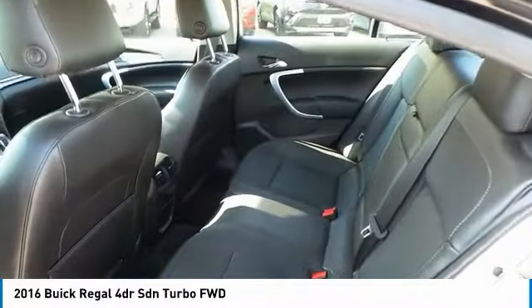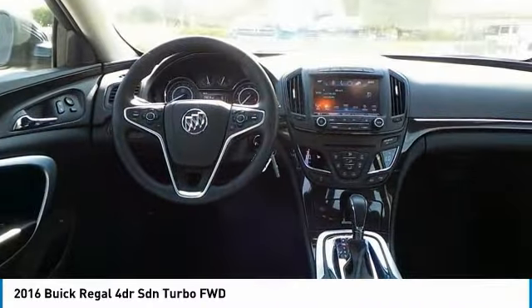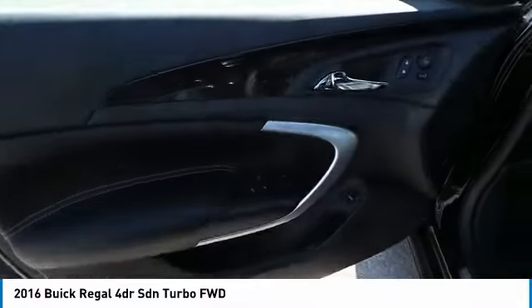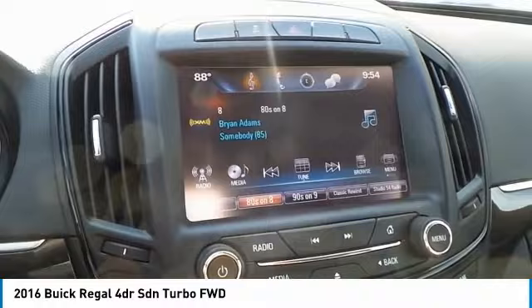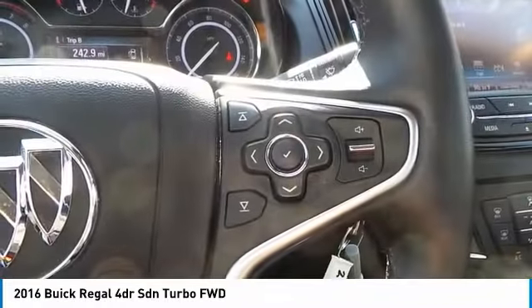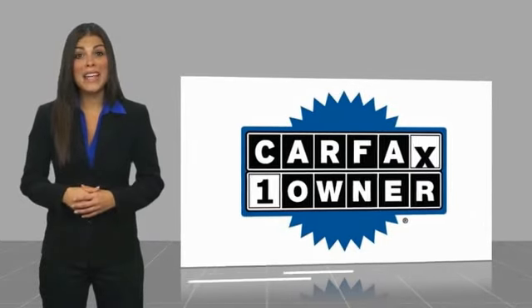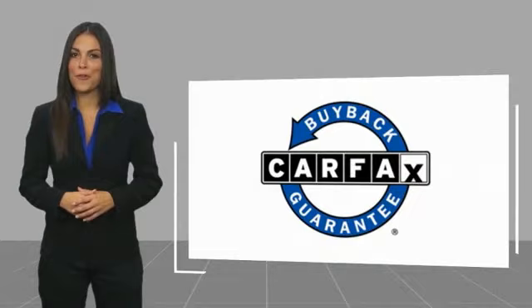Thank you. Be sure to find a complimentary copy of this report online or contact the dealership. This vehicle qualifies for the Carfax buyback guarantee.